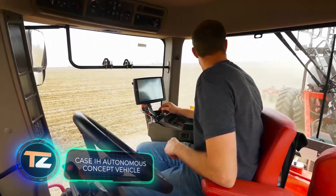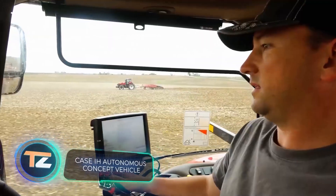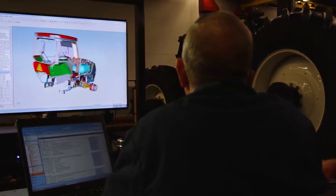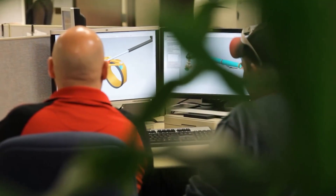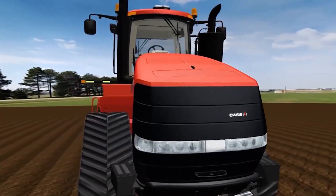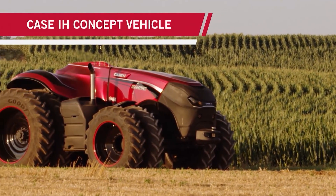In many regions, it can be difficult to find qualified specialists to work with modern agricultural equipment. Case IH tried to tackle this problem by introducing this autonomous tractor concept. The basis of the project was the serial tractor Case IH Magnum, which had lost its cab and received many electronic additions.